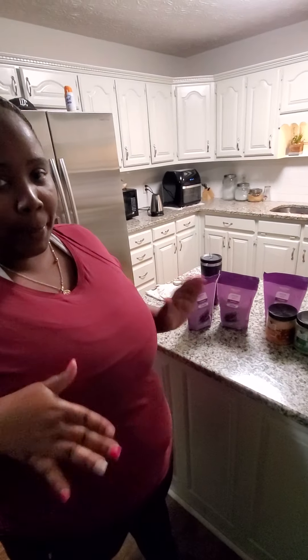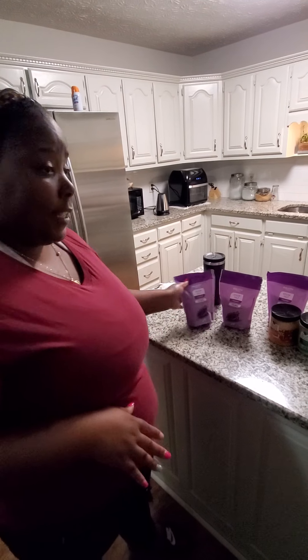Hey guys, welcome to our YouTube channel! I just brought you on here to show you my Walmart haul. I like to take baths, so I ordered a whole bunch of stuff for my baths.